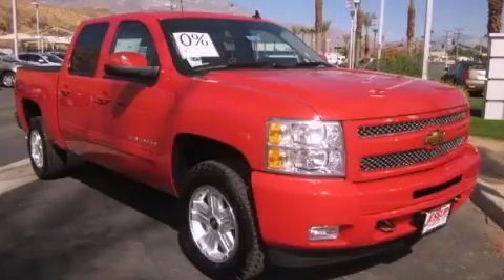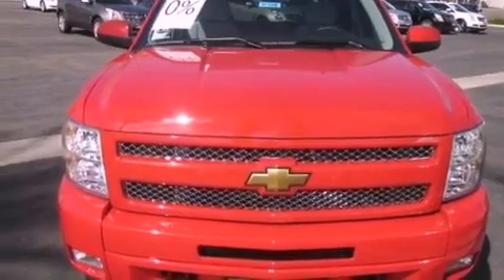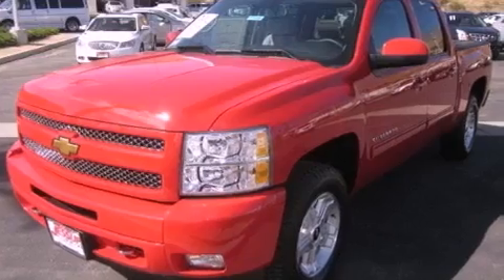This is a brand-new 2011 Chevrolet Silverado. It has what you need for work as well as what you want for play. It features a 5.3-liter 8-cylinder engine and an automatic transmission.